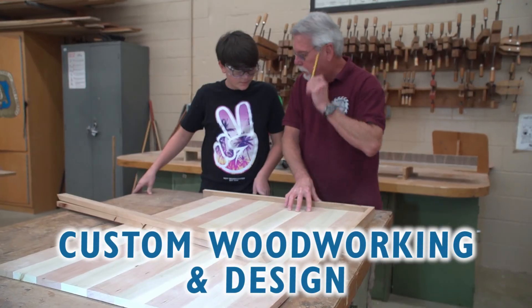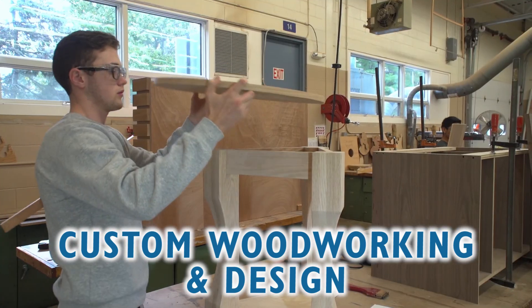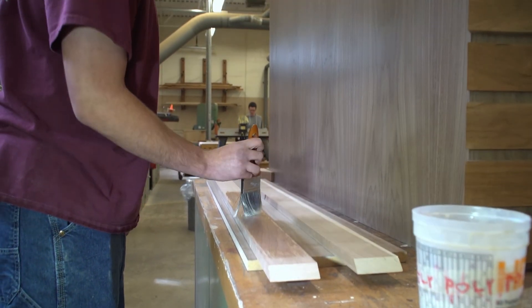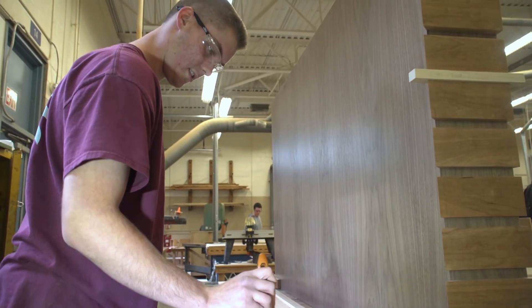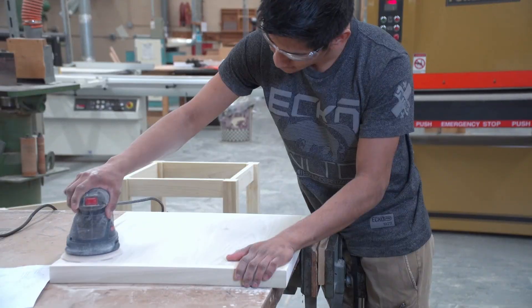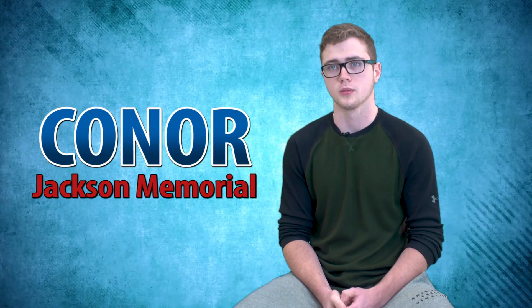In custom woodworking and design, students use prints, specifications, and shop drawings to plan creative, hands-on projects in the most effective manner. My favorite part of coming is actually working in the shop and building my own project — seeing it from the blueprints come out and delivering it to the people I'm building it for and seeing their faces. We're always building something with our hands and always learning something new. After graduation, I plan on working in the cabinetry field and hopefully owning my own business.